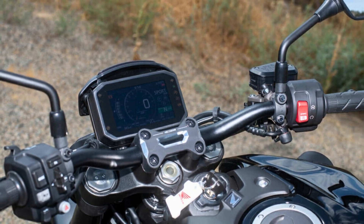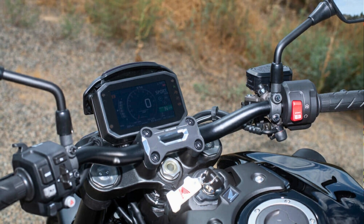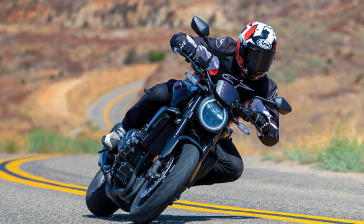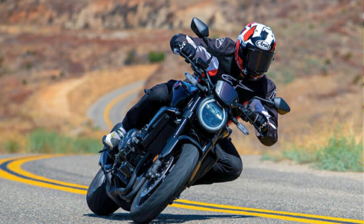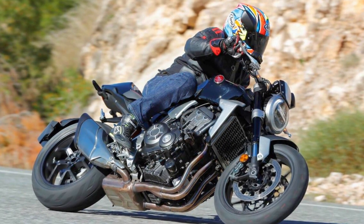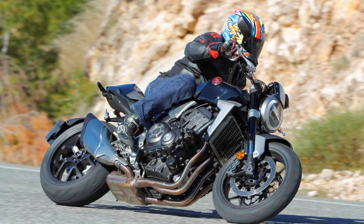The 2023 Honda CB-1000R comes in a slick black colorway that'll have folks turning their heads. All this style and power can be yours for just $12,999. So if you're in the market for a bold, powerful, and stylish naked bike that's a breeze to handle, the Honda CB-1000R is your ticket to two-wheel glory.